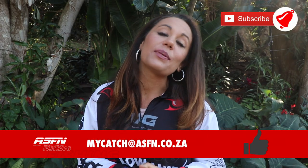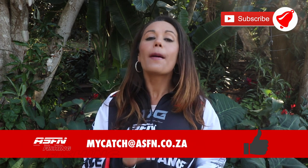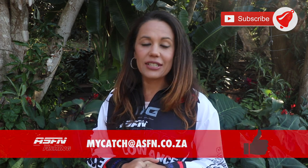Well, that wraps it up for this week's News Flash. Remember to submit your catches — simply mail them to mycatch@asfn.co.za. Goodbye.